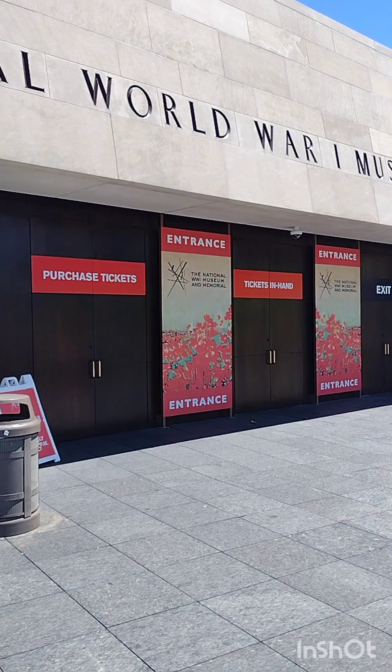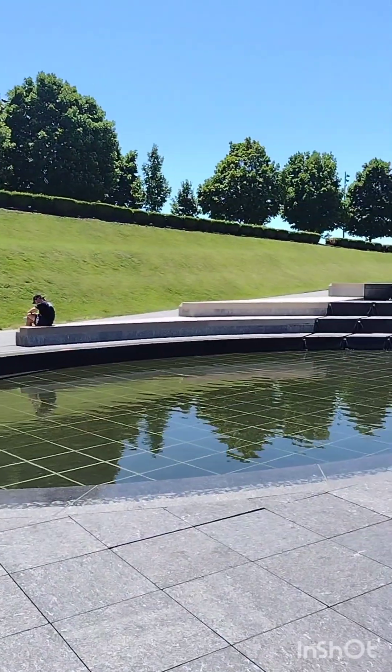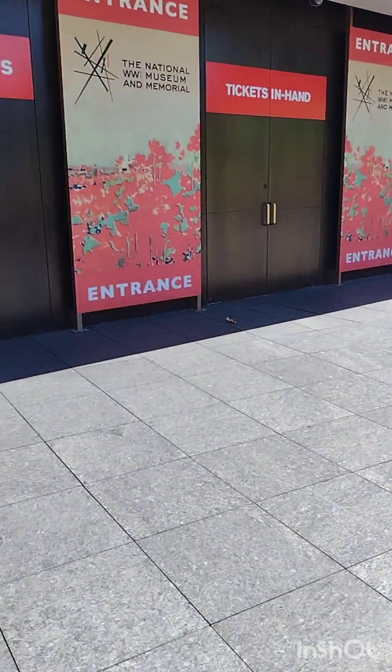Hello everyone, today's journey is to the National World War I Museum in Kansas City, Missouri. I have just recently bought a membership to this place and I'm going to go check it out. Here's the front of it right here. If we turn around we have a nice reflection pool. So let's walk in and let's see what's going on.